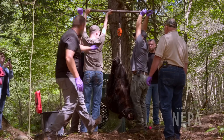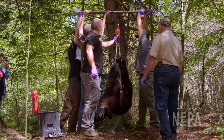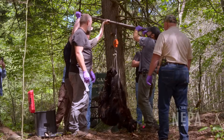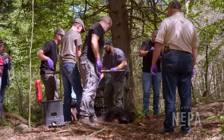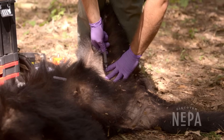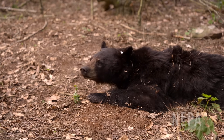The bear is then weighed at 100 pounds. The entire process took about 15 minutes. With all measurements taken, the bear receives a reversal drug to help it wake up and slowly comes out of the tranquilizer before wandering off.